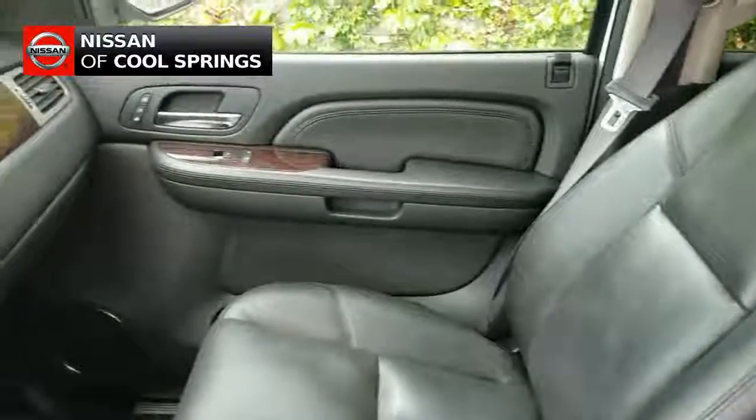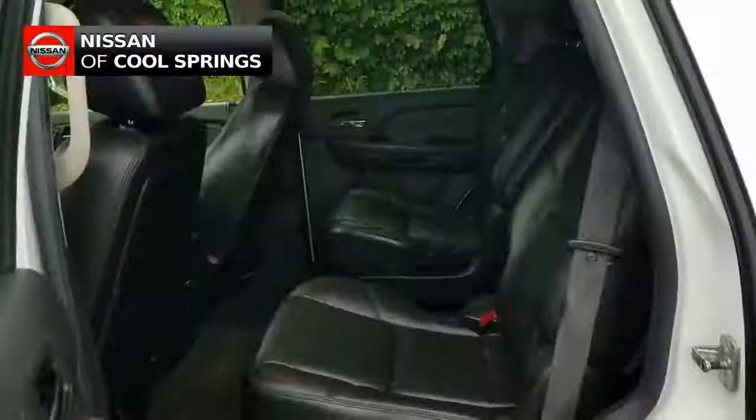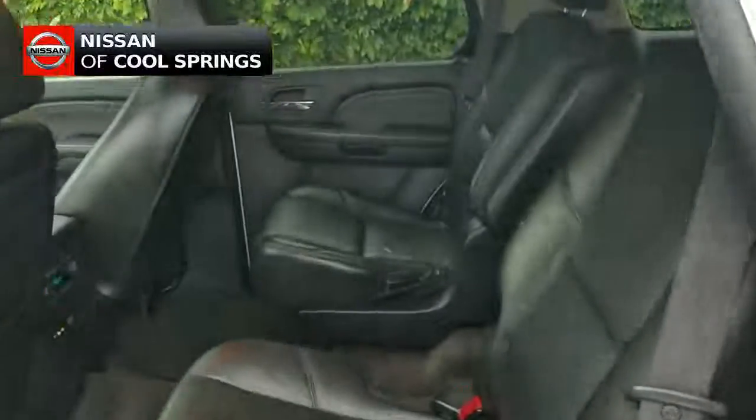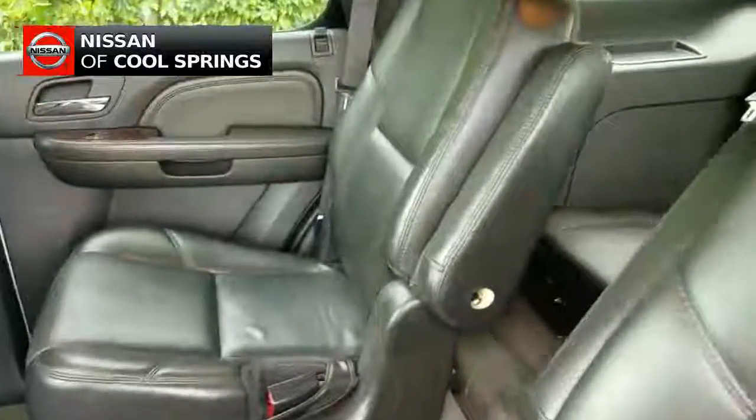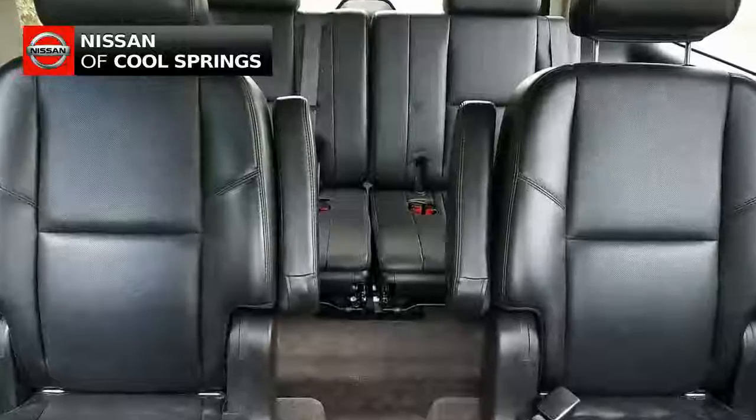Looking inside, we see that this leather is in very good condition considering the age of the vehicle, and the second row captain's chairs are in excellent condition. As we take a look in back, we do see that this has third row seating with room for three more passengers.